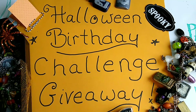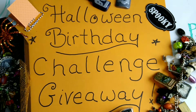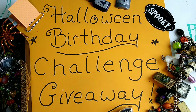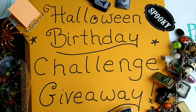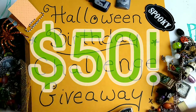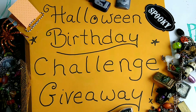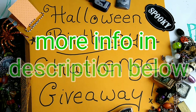Hey guys, it's TheSpo, welcome back to my channel here on Ventiquities. Today I have some exciting news — I am announcing my Halloween Birthday Challenge Giveaway. This is going to be a challenge where you make something, send it in, and then you're entered into a drawing. My prize is a $50 either PayPal or Amazon e-gift card, and you get to choose between those two.